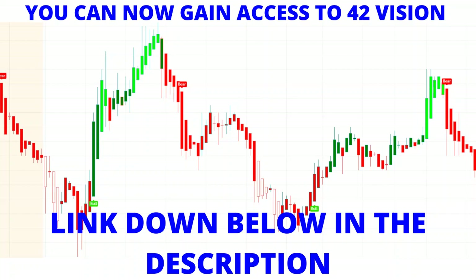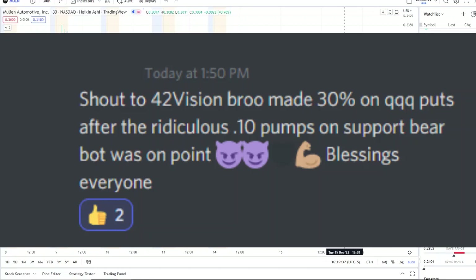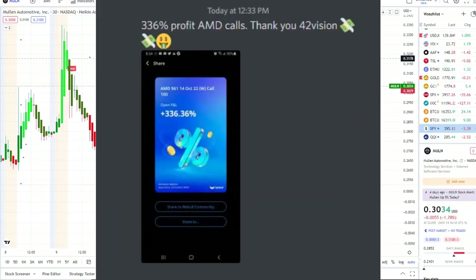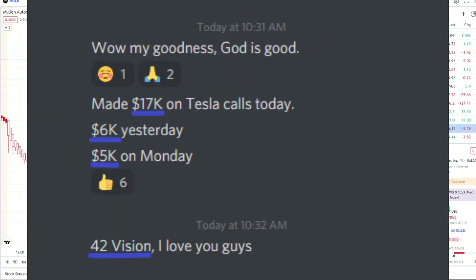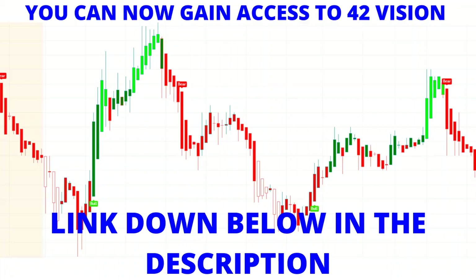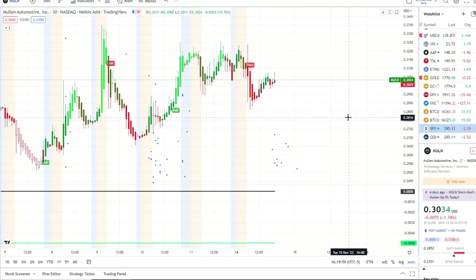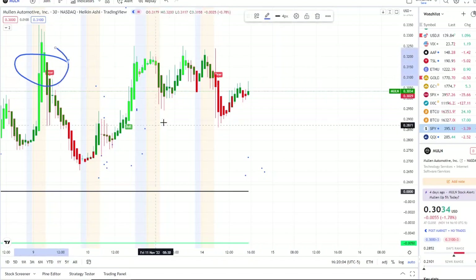Let's look at the inflow versus outflow and bull/bear indicators, which you can also gain access to via the link in the description to the 42 Vision indicator. In today's video I'm pulling up the inflow versus outflow indicator, which adds that extra layer of confirmation and gives us that edge within the volatility. Here we are — MULN stock is under a bear indicator.